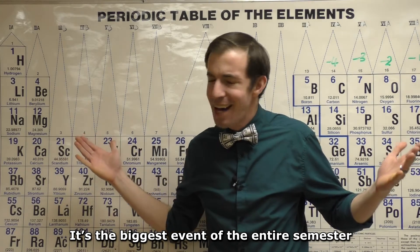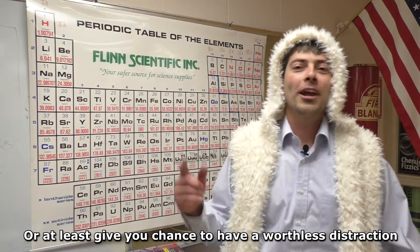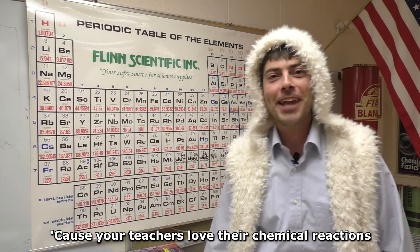It's the biggest event of the entire semester. We thought that if we rap, you'd crush your final test — or at least give you a chance to have a worthwhile distraction, because your teachers love their chemical reactions.